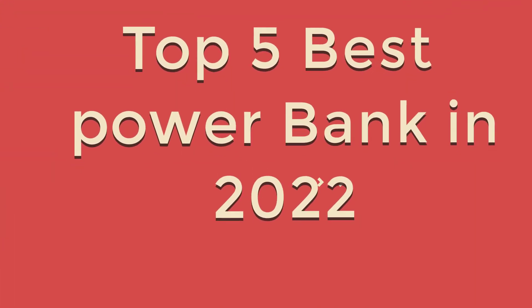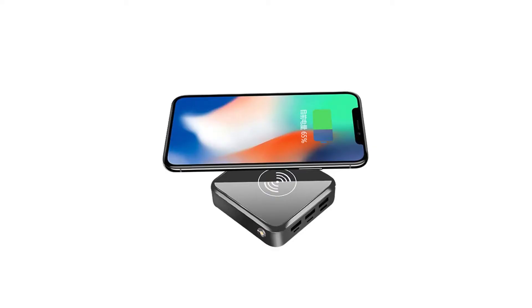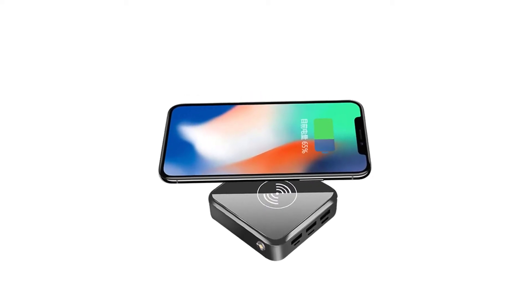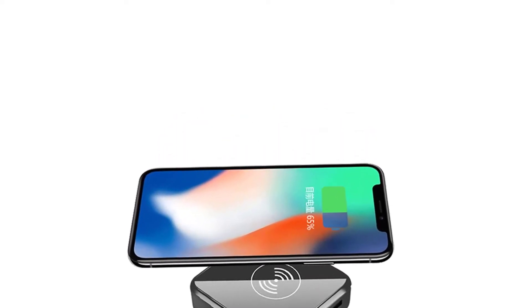Hello friend, are you looking for the best top 5 power banks of 2022? Please note these top 5 best power banks for 2022 have been upgraded. If you received a new top 5 best power bank 2022, then you are in the right place. In this video, you are going to review the top 5 best power banks on the market.